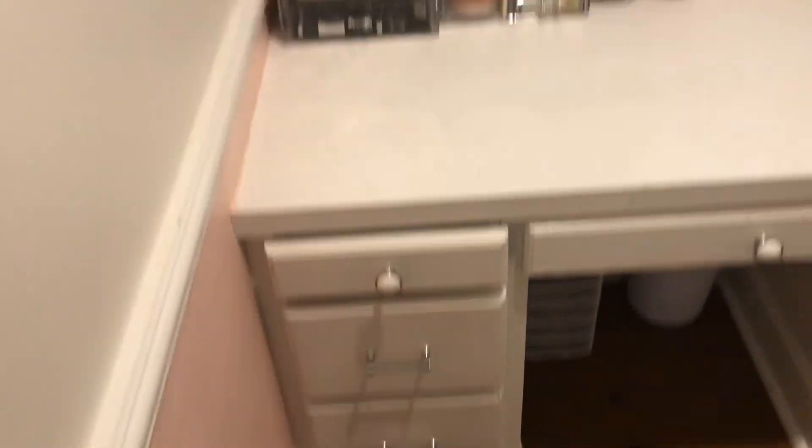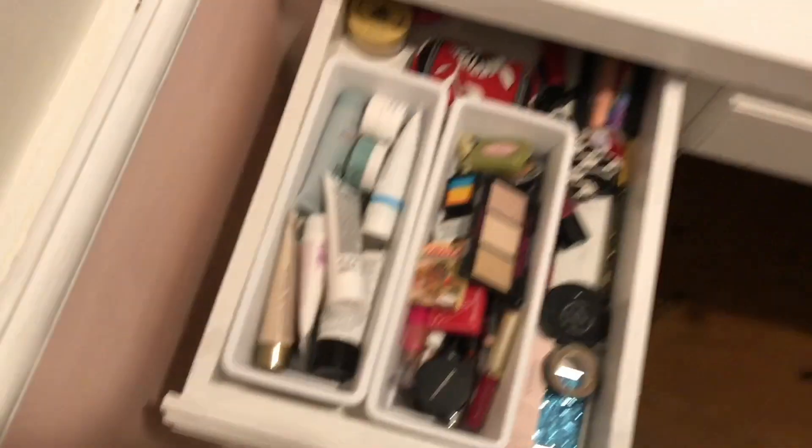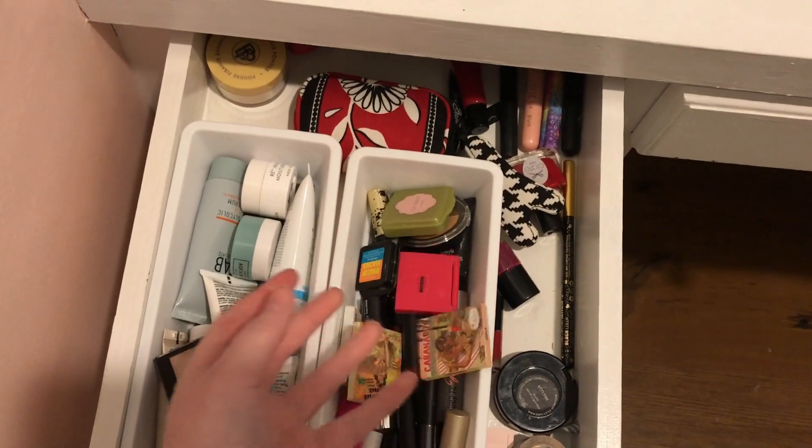So this is where I keep all of my makeup. I'm going to do these drawers before I do those. Starting with this drawer, I have all of my Ipsy makeup that I got. It's just like a lot of mini sizes of things.